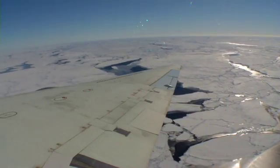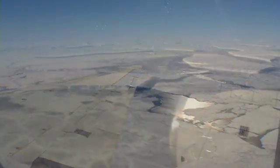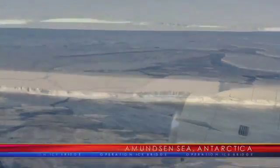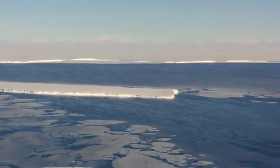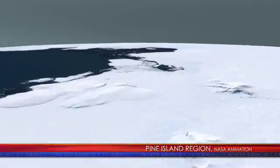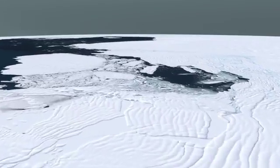The peninsula and West Antarctica down to the Pine Island-Thwaites region is warming, while the rest of the continent is staying the same. Even though the sea ice overall around Antarctica is slightly increasing or staying the same, the sea ice in the Amundsen-Bellinghausen sector is retreating. The ocean underneath the sea ice is warming. The critical ice shelves we're most worried about from the point of view of sea level rise are the Pine Island Glacier and Thwaites Glacier.